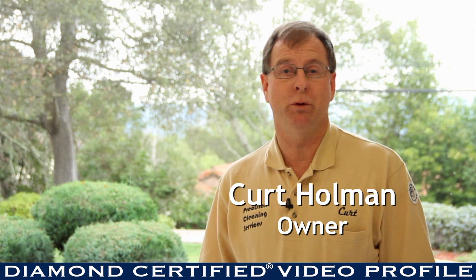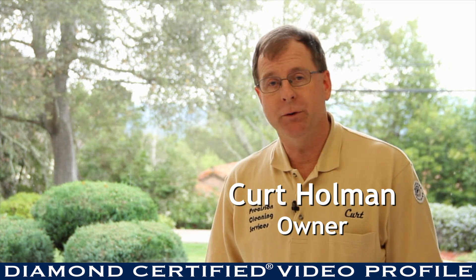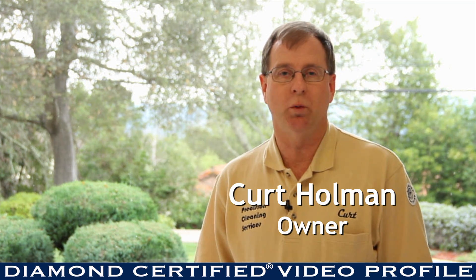Hi, I'm Curt Holman, the owner of Precision Cleaning Services in Dublin, California. I offer truck-mounted steam cleaning of carpets, rugs, and upholstery.